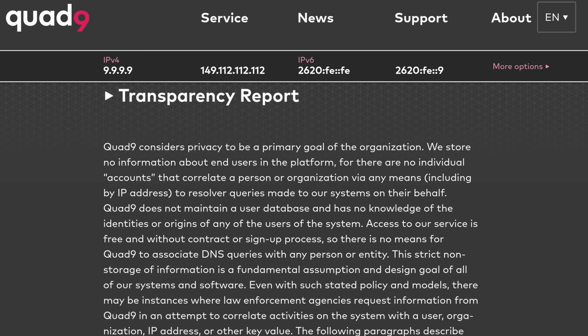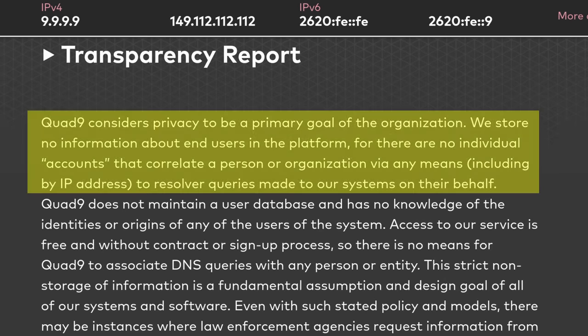Either way, Quad9 is still my go-to over the others because they're a non-profit, I've had good engagement with them, and they have no methodology for collecting data on you and no service to sell you. I've got deep-dive videos on them. They also got sued by Sony — a wild story about Sony trying to circumvent copyright by going after DNS, which is linked below.